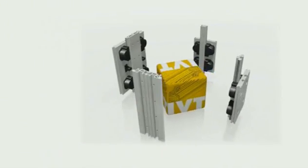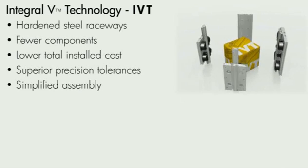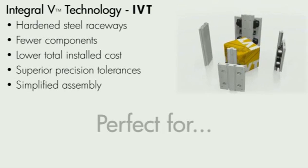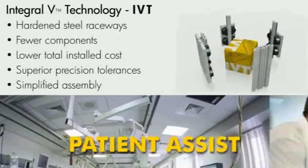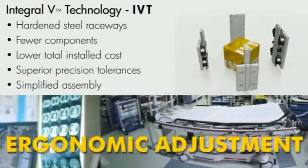Integral V Technology is a next-gen linear guide system that simplifies assembly, reduces component count, and lowers total installed cost. Using steel raceways directly embedded into an aluminum extrusion to eliminate tolerance stack-up, IVT is designed to meet your linear motion needs. This product is ideal for patient assist applications, physical therapy, and ergonomic adjustment.